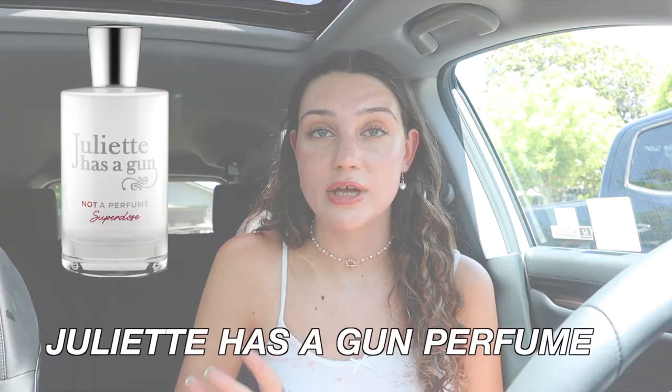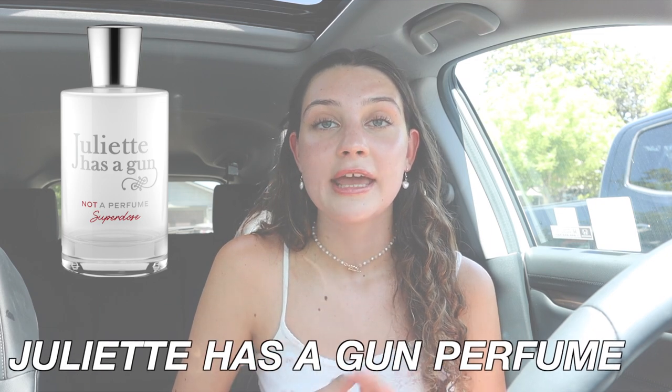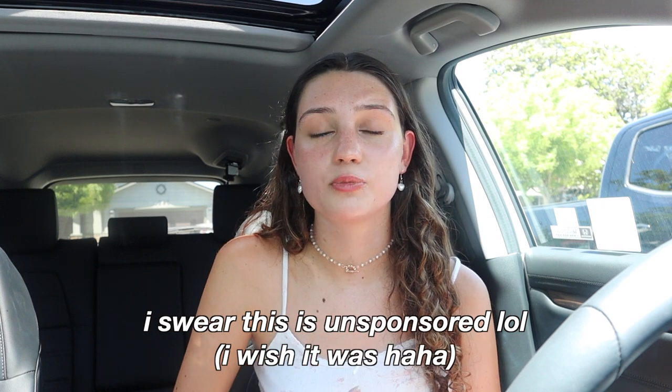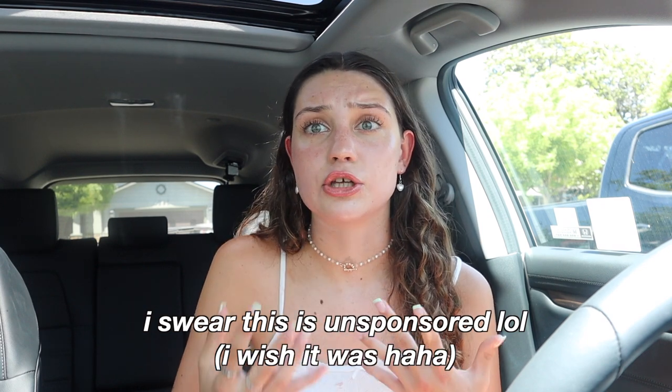Next I've been obsessed with the Juliette Has a Gun perfume, which I got from Sephora using a gift card — shout out to my aunt and uncle. This perfume is really cool because it's like an 'unperfume' — it works with the chemical pH of your skin to create a uniquely-you scent.